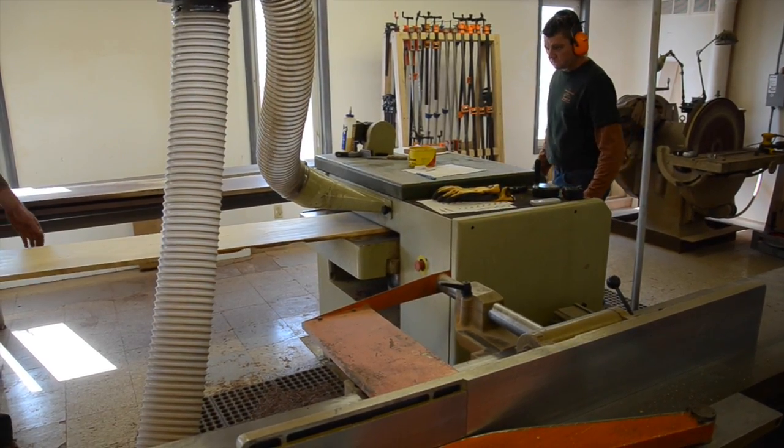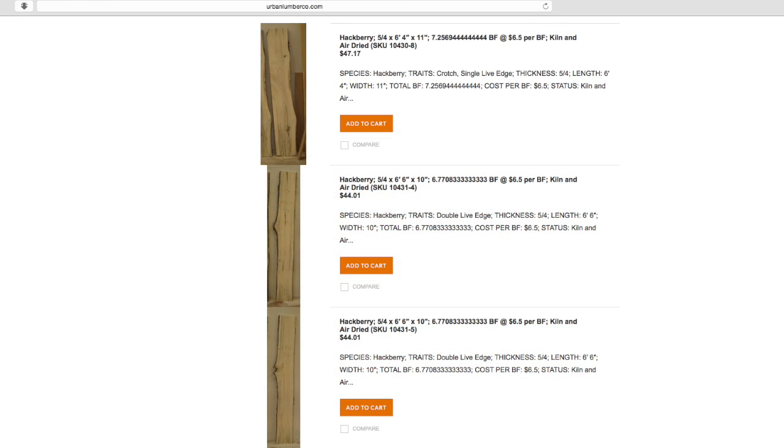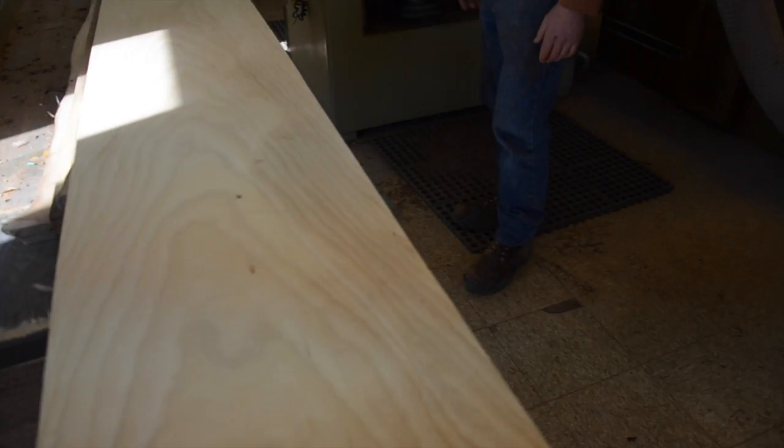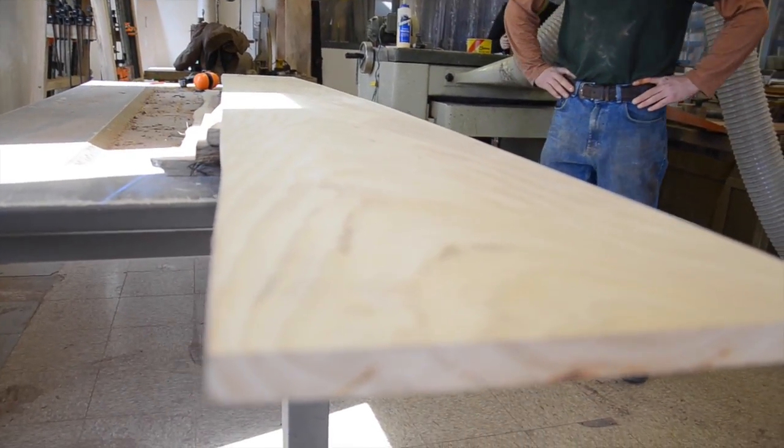We take photographs of all the boards, which are available on our website. When people go to urbanlumberco.com, they can see the board images and data about that particular board, including where it was taken from, if we have that information. Then they go out into the yard and are air dried or kiln dried — that takes a long time, usually between three months to a year, depending on the thickness of the board.